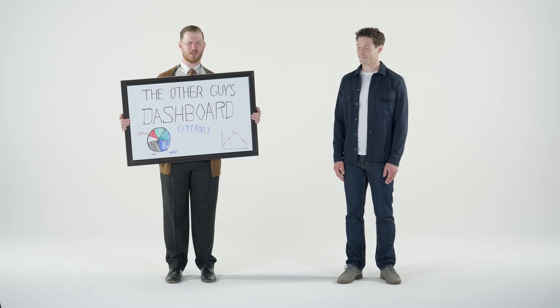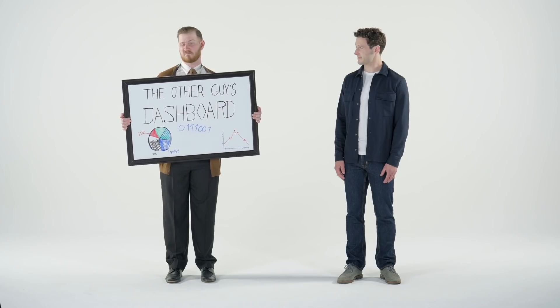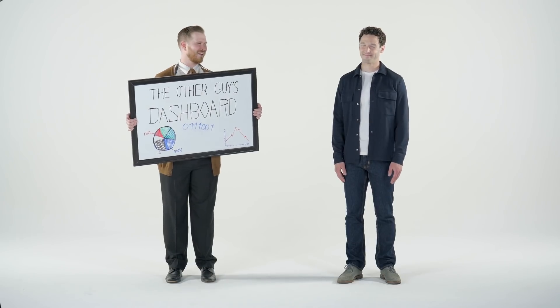But is it useful? Absolutely not. But they don't care — it's all about first impressions. Everything else is just details. You mean like intuitive user experience? Deep integrations? Security? Details. Details.